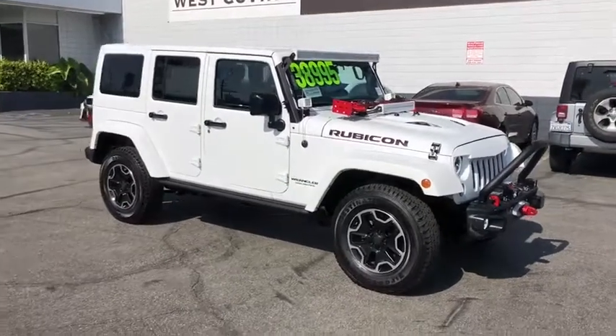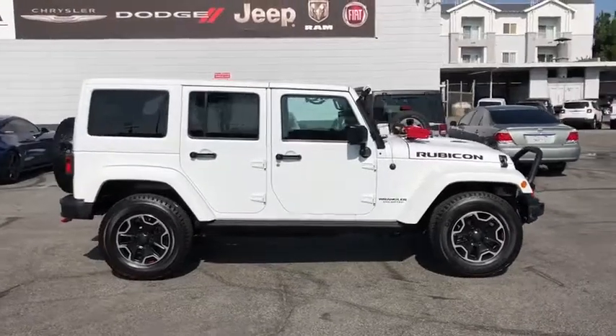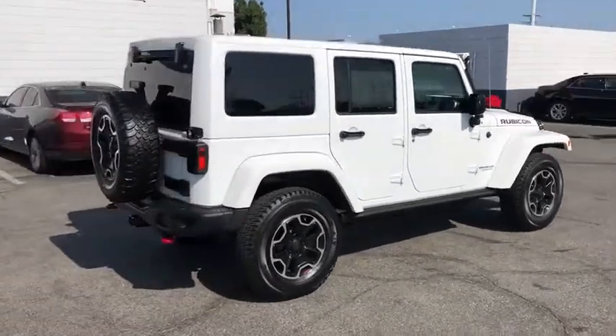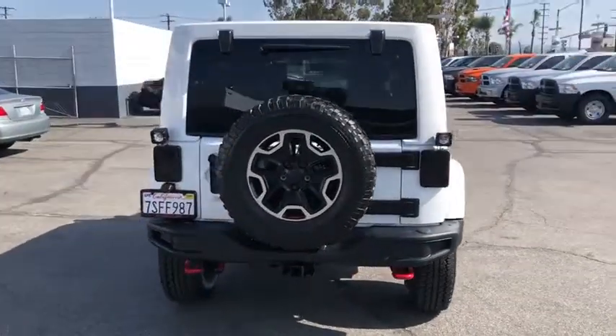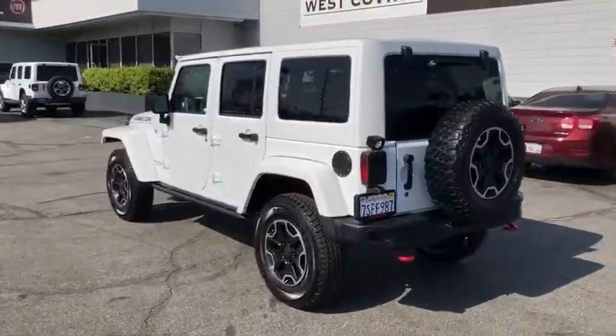Looking for the right vehicle? Check out the 2016 Jeep Wrangler Unlimited. The Jeep Wrangler Unlimited is an on-and-off-road capable vehicle that was made for you to enjoy. Stylish, rugged, and comfortable are all traits of the Wrangler that let you decide where you want to go and how you want to get there.